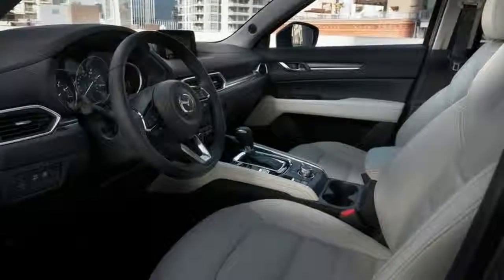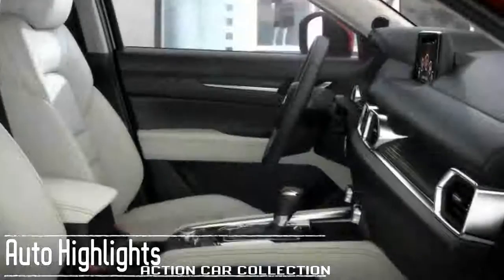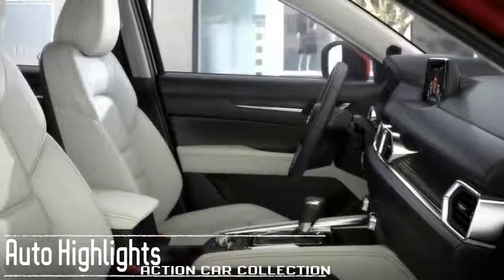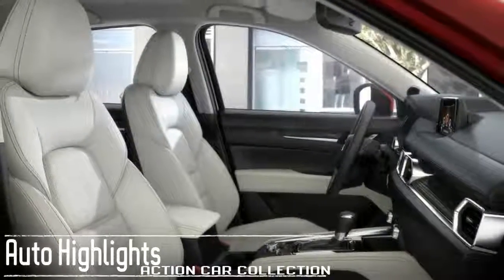Available features will include power liftgate, active cruise control, head-up display, heated rear seats, USB ports including in the rear seating area, and heated steering wheel.